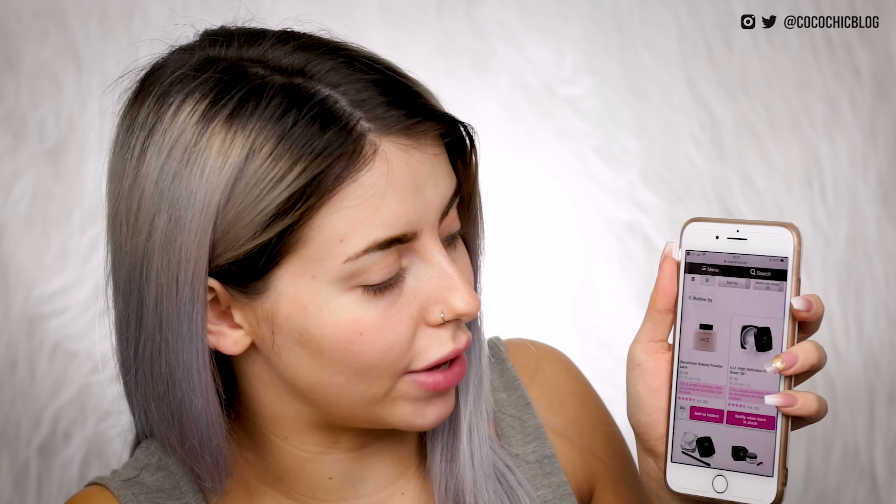Search translucent powder — Superdrug again. So what we have here is the Revolution Baking Powder, don't have that, and the e.l.f. High Definition Powder — I think I have that. Search contour powder — Superdrug again. Ooh, Nip and Fab Makeup Contour Palette — I have that, I haven't used that in so long. Search bronzer. I think I have that — the Bourjois one, I'm pretty sure I do.